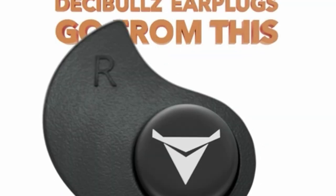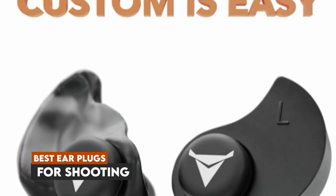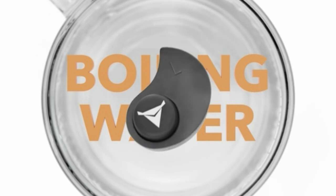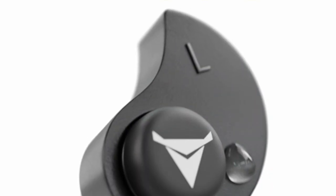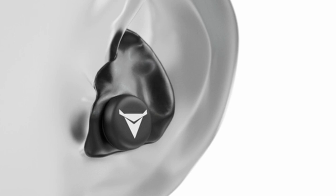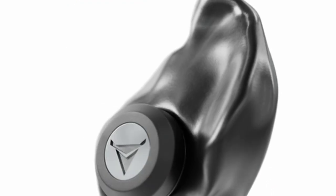Hey there everyone, welcome back to the channel. Today we're diving into a crucial topic for anyone who loves shooting sports or spends time at the range: the 10 best earplugs for shooting. Protecting your hearing while still being aware of your surroundings is essential, and we've compiled a list of top-notch earplugs that do just that. From advanced noise-canceling features to customizable fits, there's something here for everyone. I'll reveal my pick for the best earplugs on this list later in the video, so stay tuned. Let's jump right in and find the perfect ear protection for you.